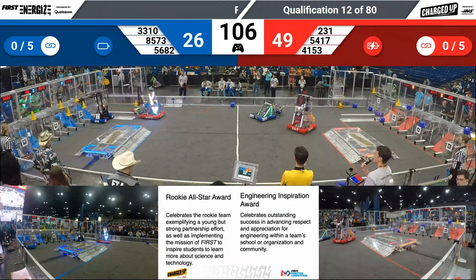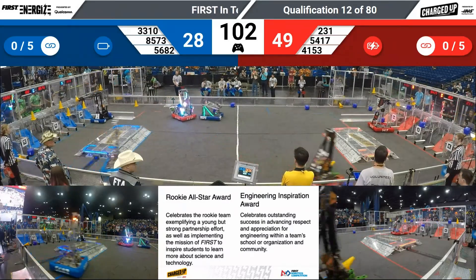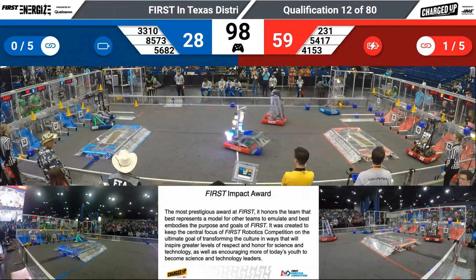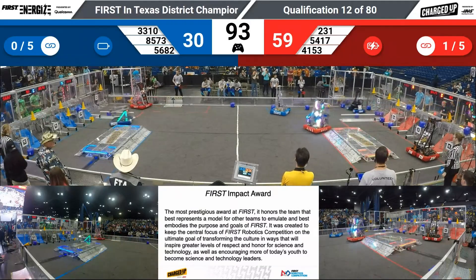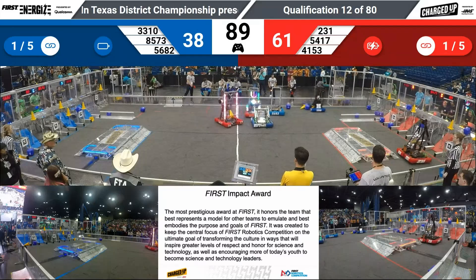33-10 trying to get onto that top peg, having a little difficulty. We'll see if they can do it. Meanwhile, 54-17 showing how it's done — Eagle Robotics putting a cone up on top. Their partner, High Voltage, putting a cone up on top as well. Trying to line up and drop that. 33-10 continuing to run cycles.